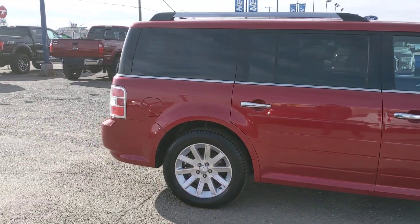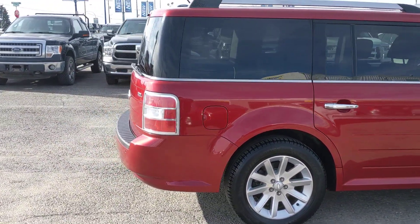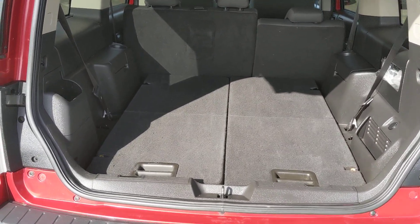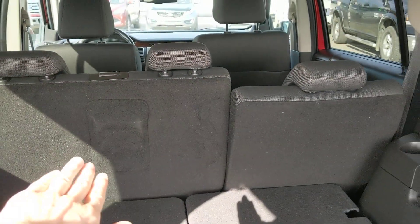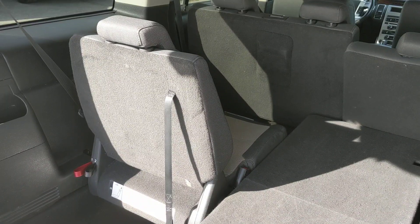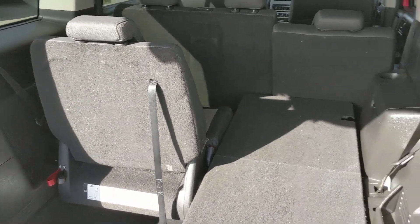This comes loaded with tons of features, so let's take a look inside and have a look at all of them. Looking in the back, you can see that there's plenty of storage, which can be made even bigger if you fold down the second row of seating. But this can be folded up for your third row of seating, though folding them up is a two-handed operation, unfortunately.